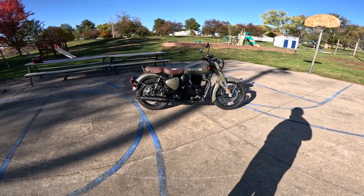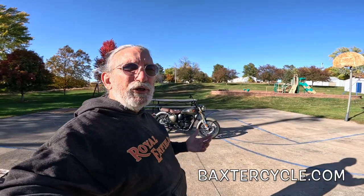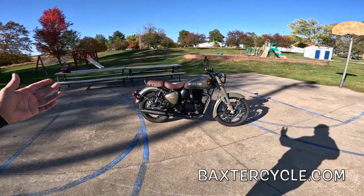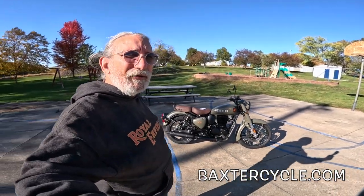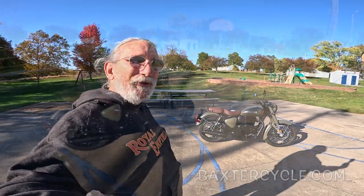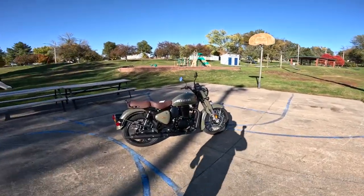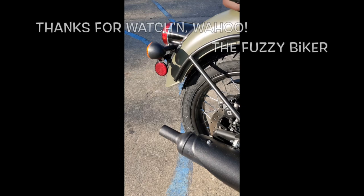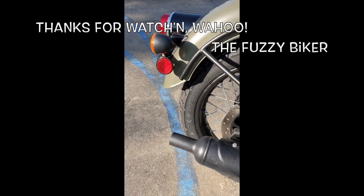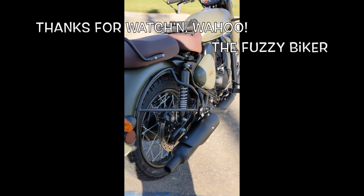I can't say enough good about it — it's just a great little thing. If you're interested in a new or used Royal Enfield, Triumph, or classic British bike, or need parts, accessories, seats, foot pegs, bags, or a windshield, get over to BaxterCycle.com or come to Baxter Cycle in the mighty Metropolis of Marnie, Iowa. It is a great day out — I'm going to go hop on a motorcycle and go for a ride. Y'all do the same if you can. Life is good. Wahoo!